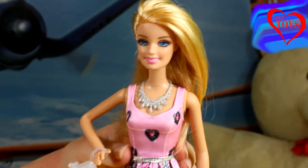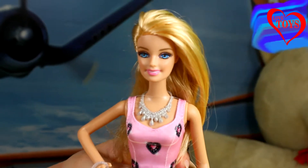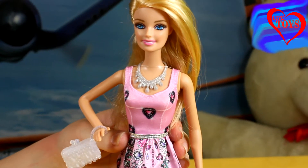Barbie looks really creative in her brand new dress and also we've got for her a beautiful necklace and even a special purse.